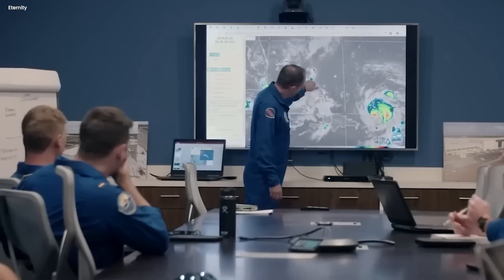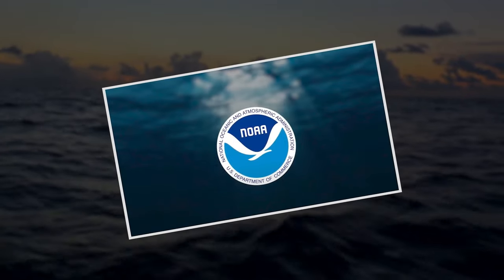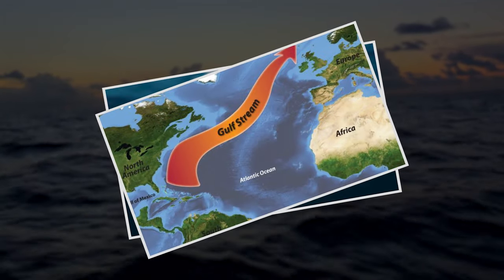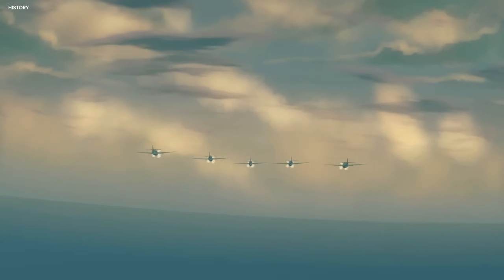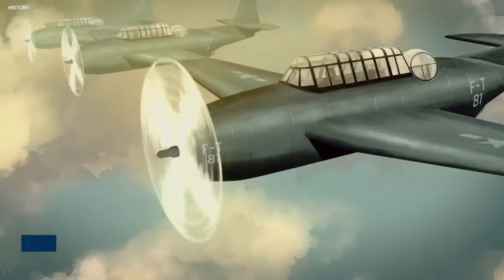But then, what's the logical explanation for all of the disappearances that happen in the Bermuda Triangle? According to NOAA, environmental factors hold the answers. They blame the unpredictable nature of the Gulf Stream, the network of Caribbean islands, and even the Bermuda Triangle's magnetic anomalies, which can throw off compasses. How do you then explain Flight 19? This was a squadron of five U.S. Navy bombers that vanished without a trace in 1945, and to this day, this has remained an unsolved mystery.